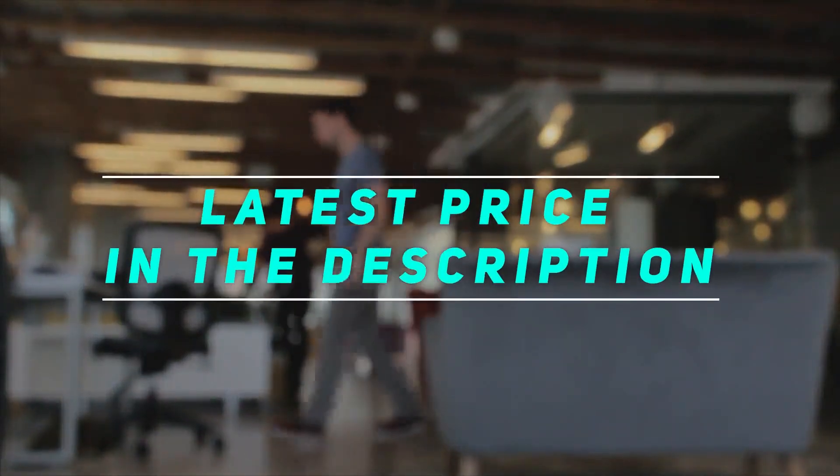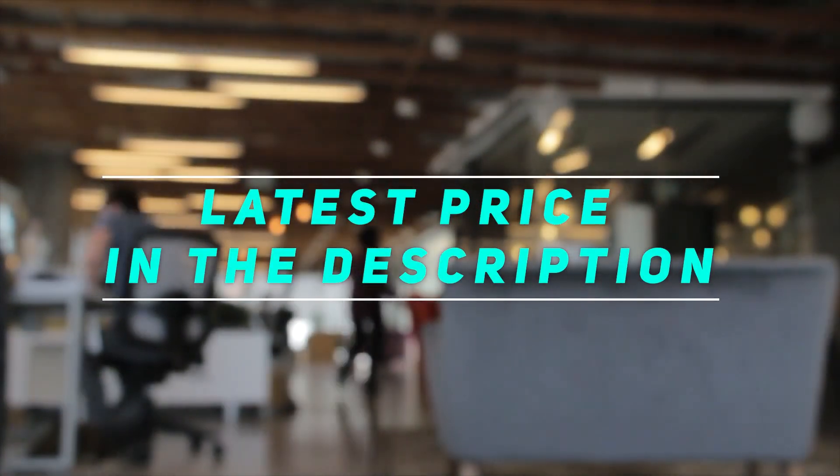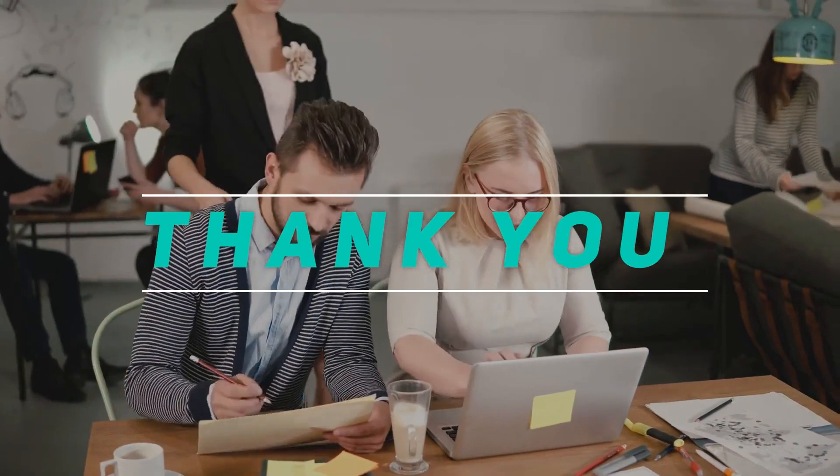Check out this video description for the latest price and more information. Thank you for watching — please subscribe and stay tuned.